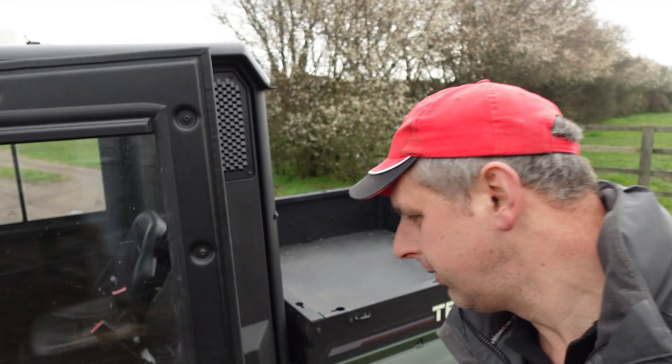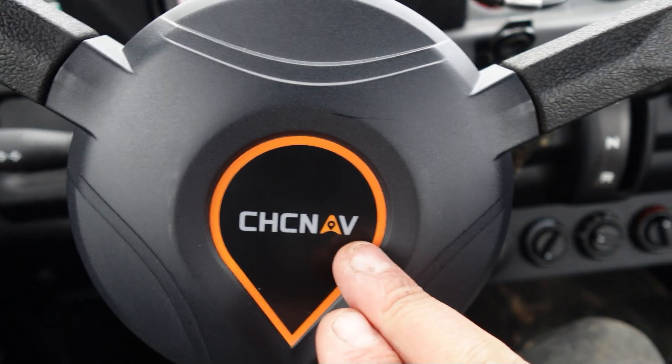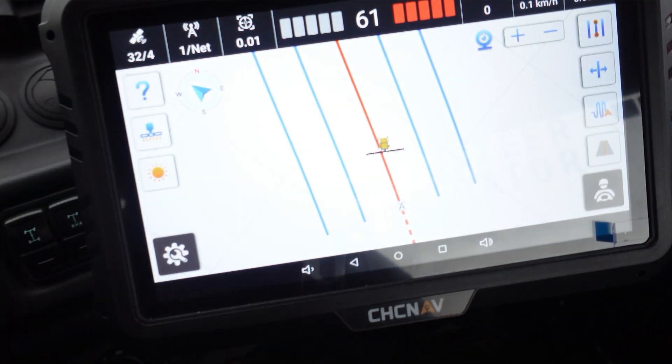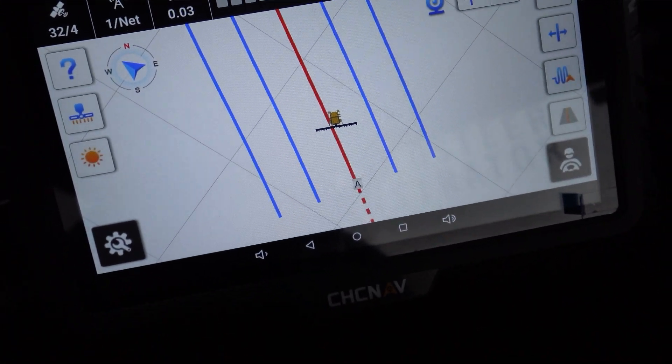We're about to test the system and see if it's suitable for my requirements. The system we're looking at is a CHC Nav system — quite new, but I've heard good things. You get a nice 10-inch tablet with it, so you don't have to use your own. The steering wheel replaces the one on your tractor, which helps keep costs down.